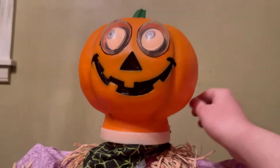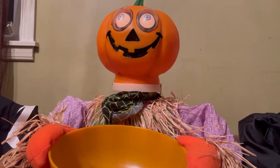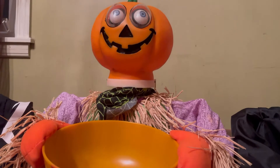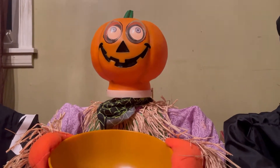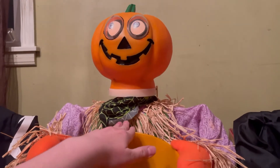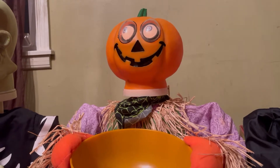Moving on to the Pumpkin. Hi there, I sure do love Halloween — I get to make people happy by giving treats. Hello there, hope I didn't scare you. Would you like a little treat from my bowl? Hi, happy Halloween! I hope I've got something here in my bowl that you'd like.